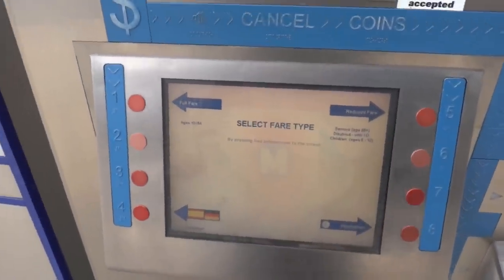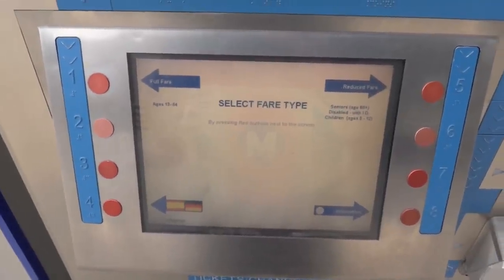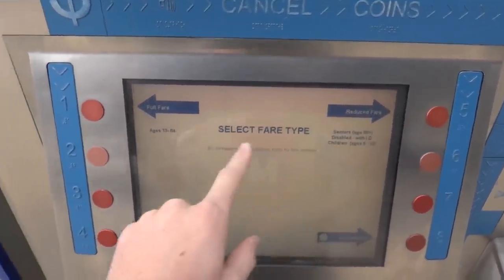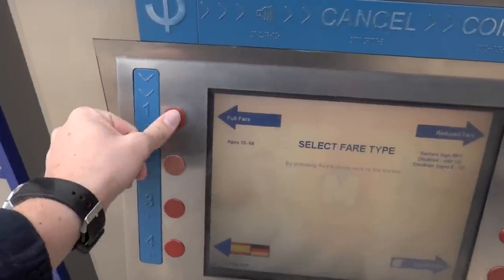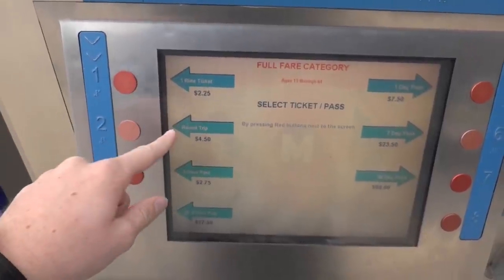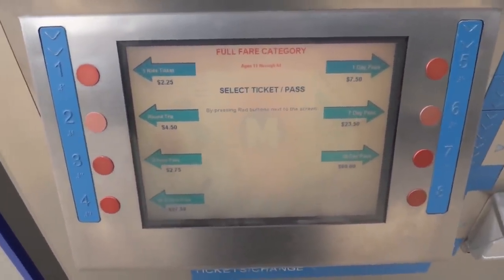So we got our machine here. First of all, since I am not covered by the ADA and I'm not over 65 or a child, I do not qualify for the reduced fare, so we have to go with the full fare. Now your options here: you have the one ride ticket, the round trip, two hour pass, 10 two hour passes — they have some pretty crazy choices on here.